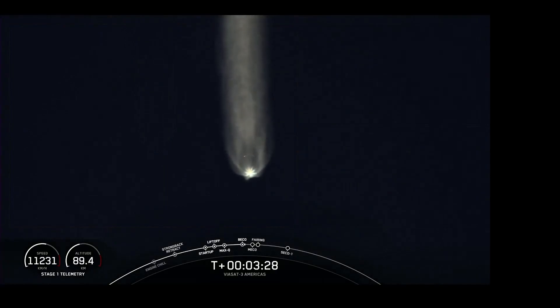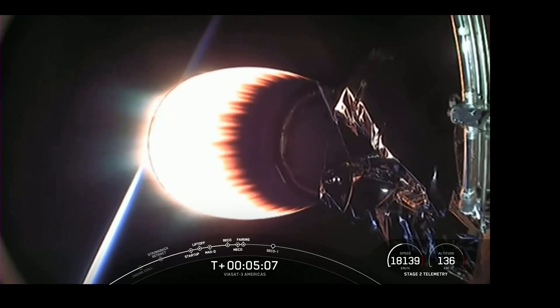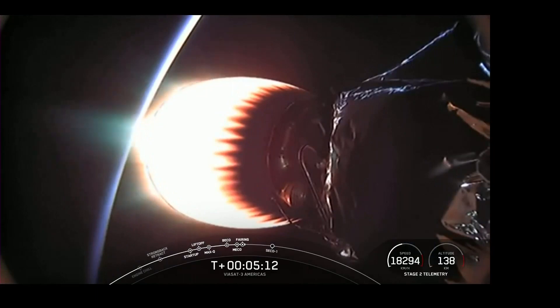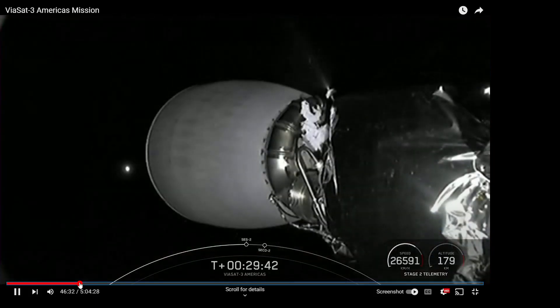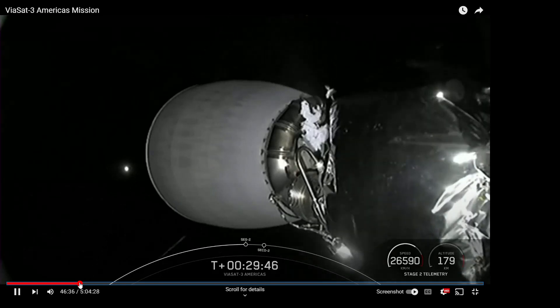Booster engine cutoff, side booster separation confirmed — both side boosters' FTS are safe. They are now falling back down to Earth. But the next bit is where the fun started at T+29:39. This burn should last just about two minutes, starting any second now — when stage two engines started up for a second time.